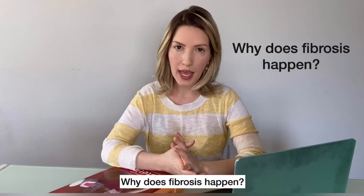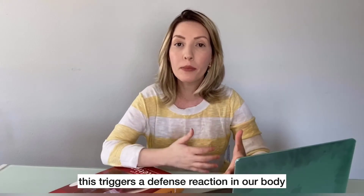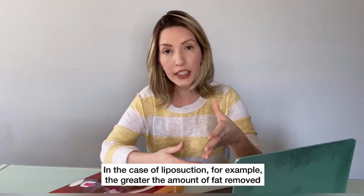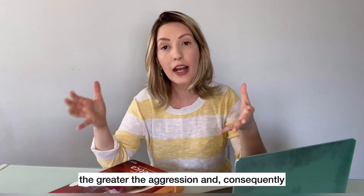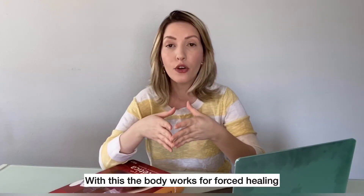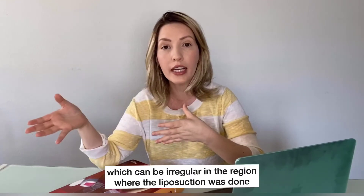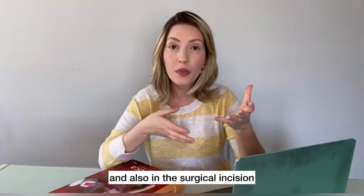Why does fibrosis happen? As most plastic surgeries are made up of invasive techniques, this triggers a defensive reaction in our body. In the case of liposuction, for example, the greater the amount of fat removed, the greater the aggression and, consequently, the greater the body's reaction. With this, the body works toward forced healing, which can be irregular in the region where the liposuction was done and also in the surgical incision.